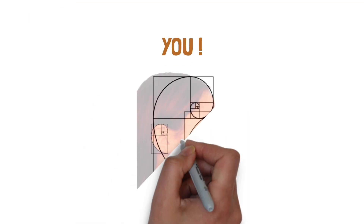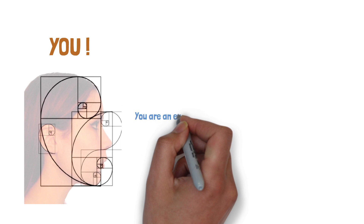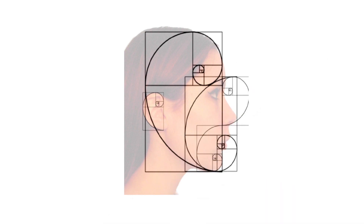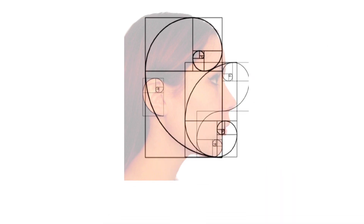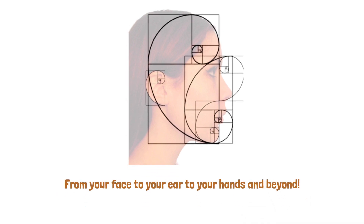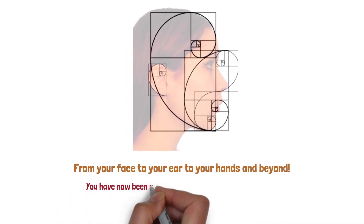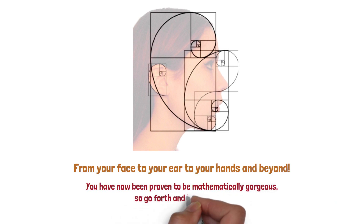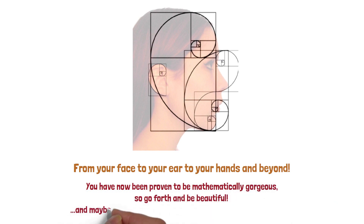The seventh example is you. Yes, you are an example of the beauty of the Fibonacci sequence. The human body has various representations of the Fibonacci sequence proportions, from your face to your ear to your hand and beyond. You have now been proven to be mathematically gorgeous, so go forth and be beautiful — and maybe think that math is a little better than you first thought.